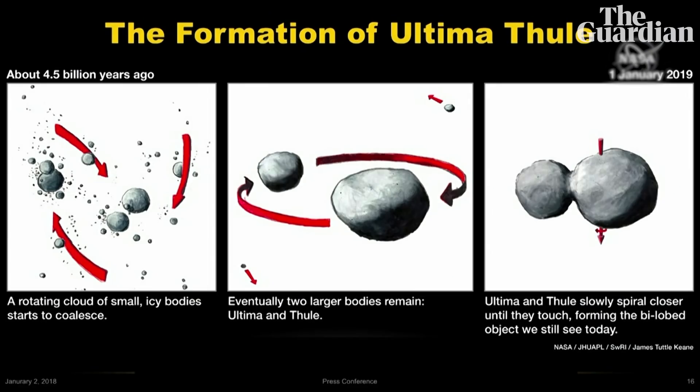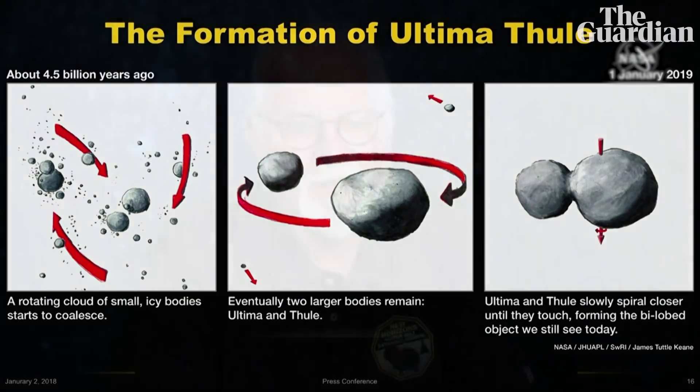I want to bring to everybody's attention that this coming-together of the lobes would have been at an extremely slow speed — about maybe one or a few miles an hour, the speed at which you might park your car in a parking space. Or if you had a collision with another car at those speeds, you may not even bother to fill out the insurance forms.